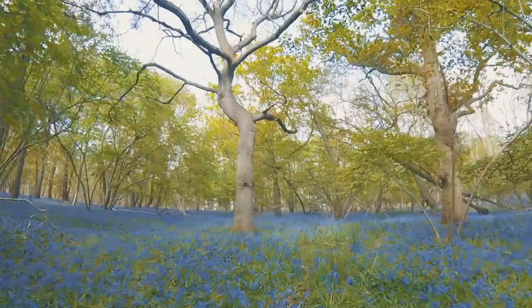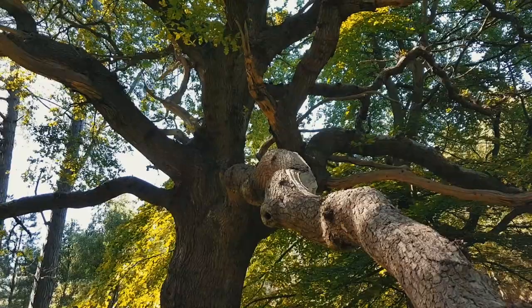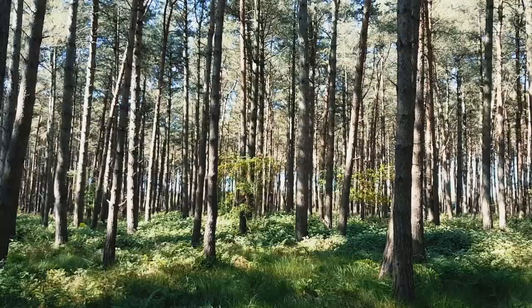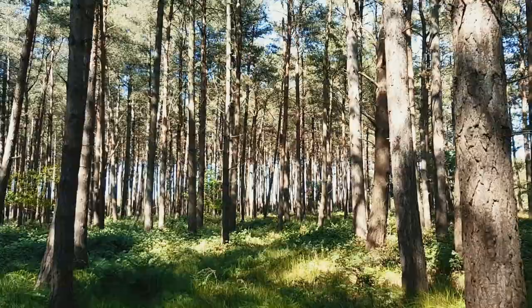What is Arboriculture and Forestry? Arboriculture is the cultivation, management and study of individual trees, shrubs, vines and other perennial woody plants. It looks at how these plants grow and respond to cultural practices and to their environment. It includes techniques such as selection, planting, training, fertilization, pest and pathogen control, pruning, shaping and removal. Forestry involves managing, using, conserving and repairing forests, woodlands and associated resources for human and environmental benefits.